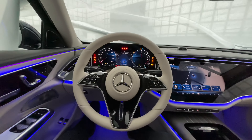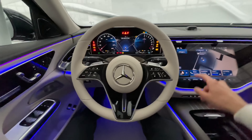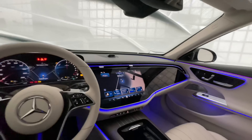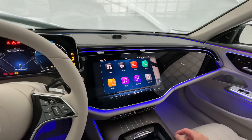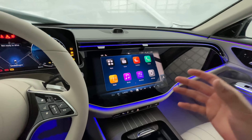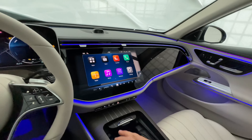The main difference between the Hyperscreen interior and the Superscreen interior is that these two displays are connected, but the passenger display is still a separate one. The front driver's display is the exact same one as we know from the S-Class. You can also turn the 3D mode on and have a 3D display in front of you, but I really don't use or like that as I get dizzy very fast.